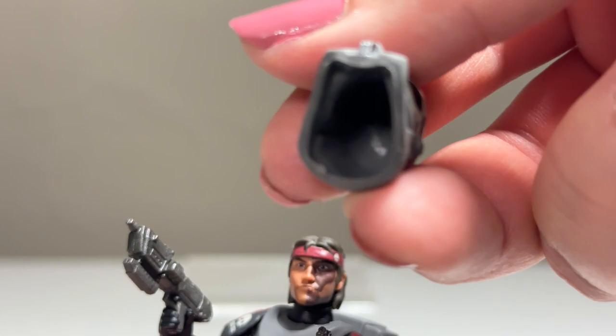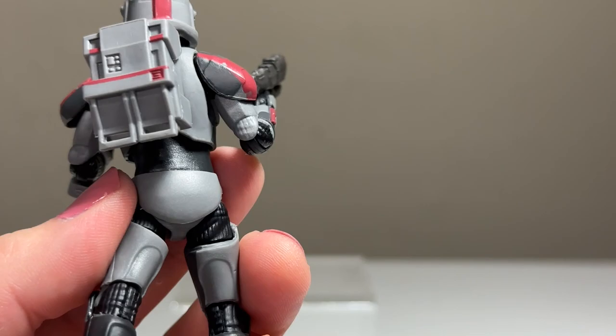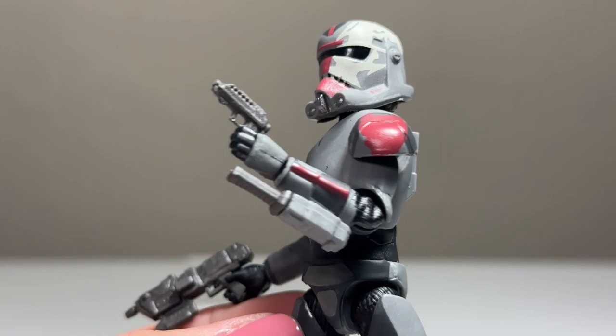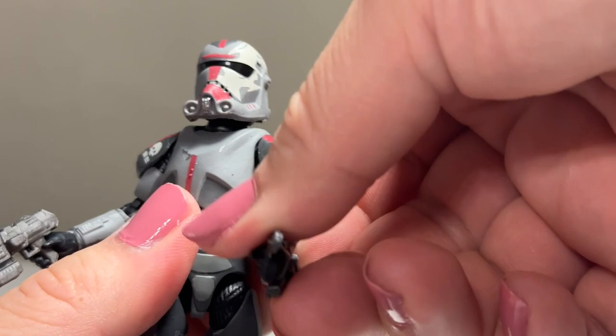All the little details and paint colors — the grays, blacks, reds — look really nice. You can take his helmet off to see his head, and they did a really good job. I like how they did the tattoo, the eye paint looks great, he's got a five o'clock shadow, the bandana looks awesome. His hair looks straight out of The Bad Batch TV show. The helmet slides right over his head very easily — it's pliable so I'm not worried about paint rub.